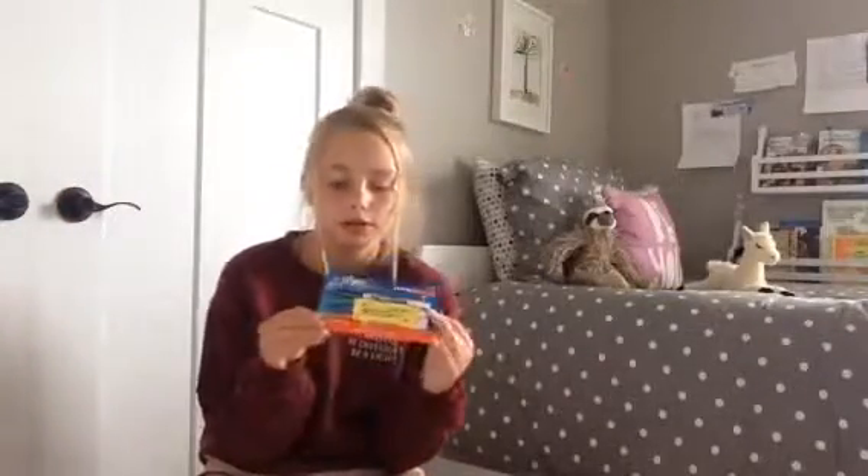Then I have some Expo markers. I got the fine tip because that's just what I like. We spent a long time looking for fine tips, so those things better be the best thing ever.